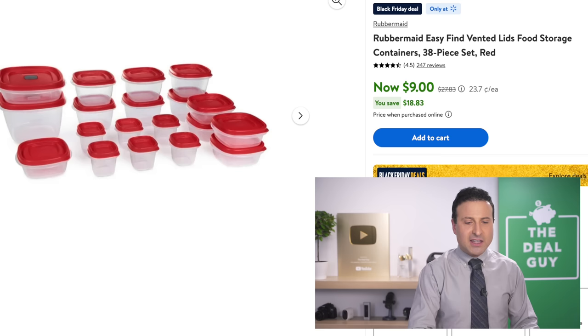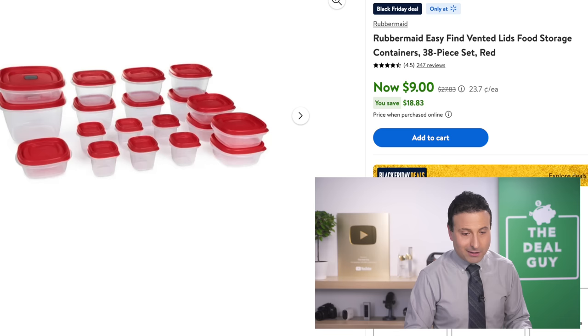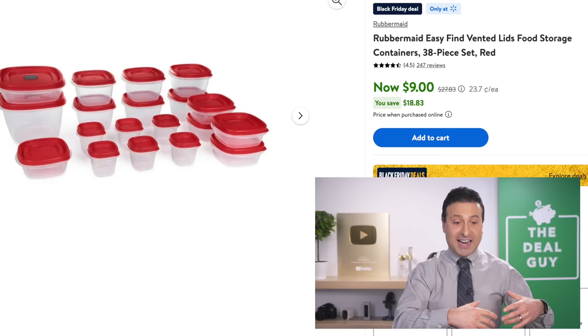The 38-piece Rubbermaid food storage set — I can't say it'll handle all the Thanksgiving leftovers I've accumulated. They count the lids and the container, so it's not actually 38 pieces — divide that by two. But it is from Rubbermaid, and it is $9, and that is of significance.